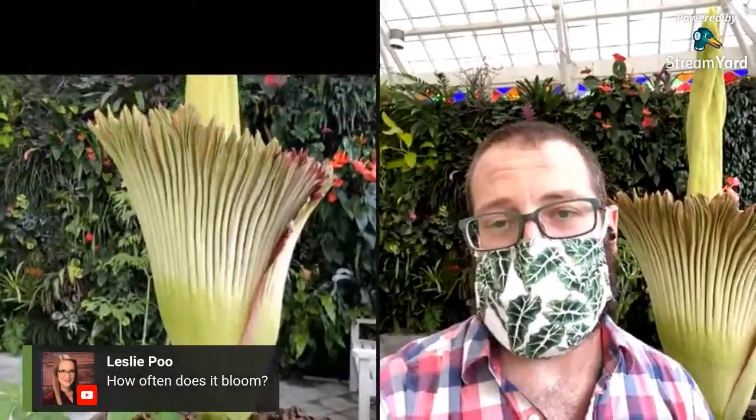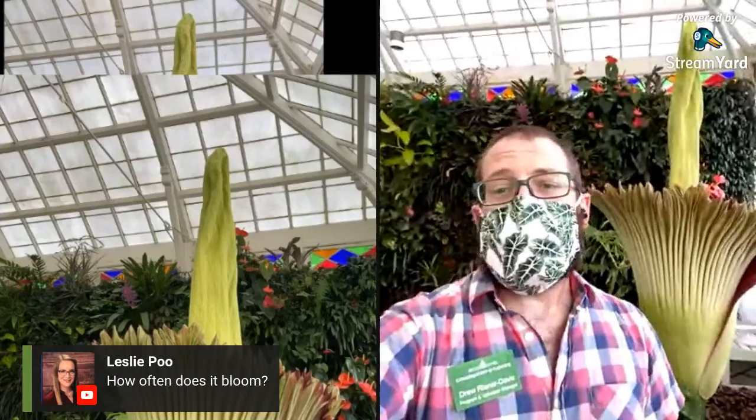That first bloom was really record-setting because it takes around 10 years from seed to bloom the first time. This one we have behind me is just three years later. On average these plants bloom every three to five years, with the first bloom taking the longest at about 10 years — so we can safely say it's once a decade or so. The jury's still out among the botanic community as to why that might be, as there's sadly not a lot of information known from their wild habitat.